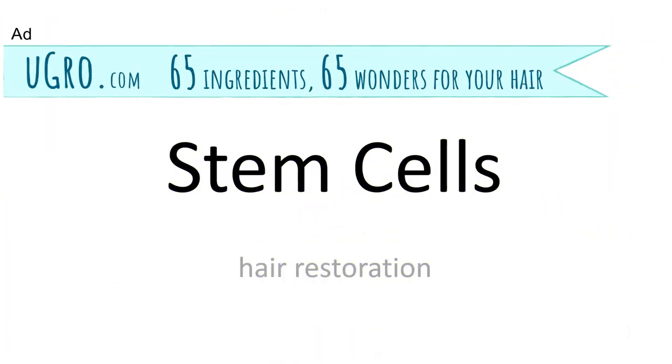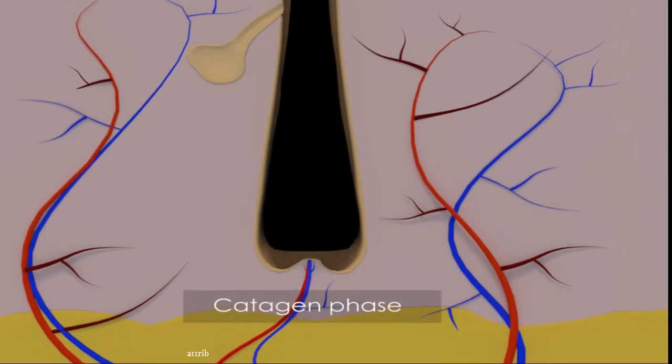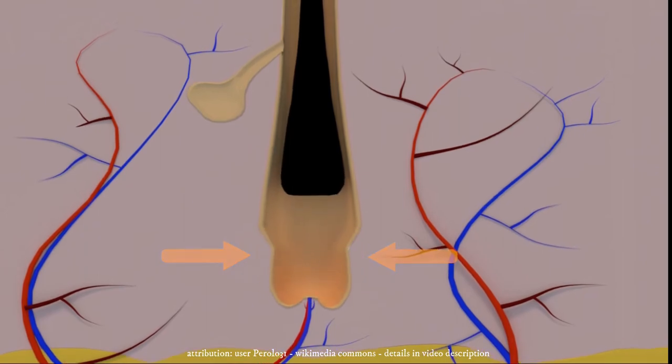Forget about stem cells or hair cloning — a new hair regrowth molecule may be the answer we have been waiting for. Up until now, most cell-based hair restoration research is based on the premise that hair follicles don't just disappear when we lose our hair; they simply shrink.